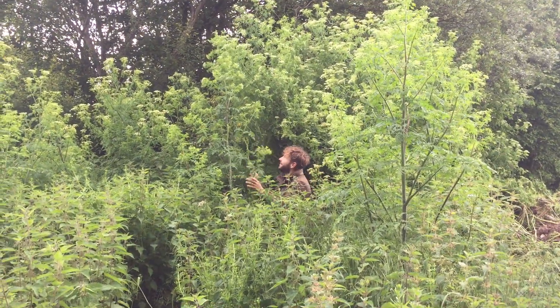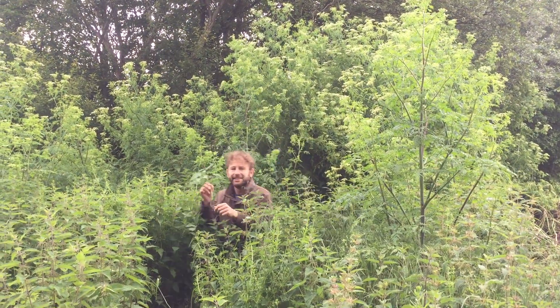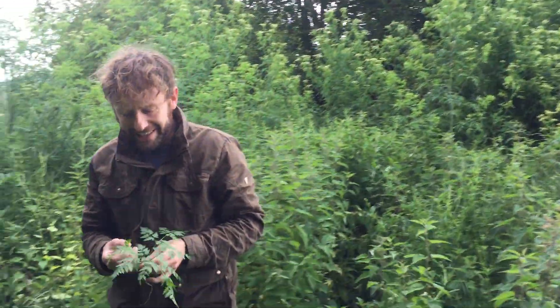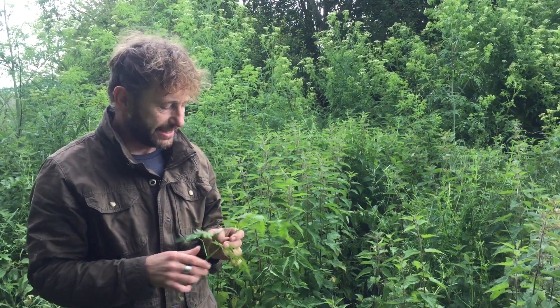Hello. I'm Marlowe from Wild Food UK out foraging again. It's the 19th of June or somewhere around there — I'm not too sure of the date.